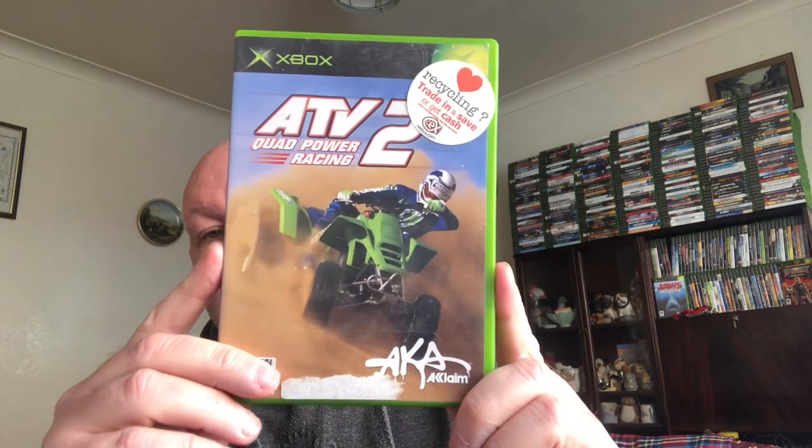Next one — ATV2 Quad Power Racing. I paid a pound for this and it's all complete. It's currently selling for 12 pound.